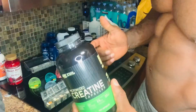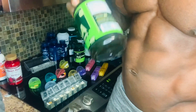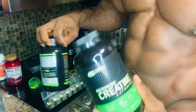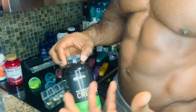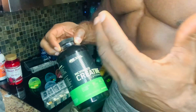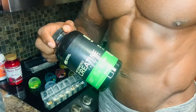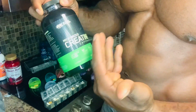Next is creatine. The leucine inside BCAAs is going to raise your insulin level, and while your insulin level is raised you need something to push everything into your cells — that's where creatine comes in. It's going to make your muscle look fuller and bigger and you'll get stronger over time. Creatine has a lot of benefits including energy and speeding up recovery. In my opinion, this is the key to getting big faster.